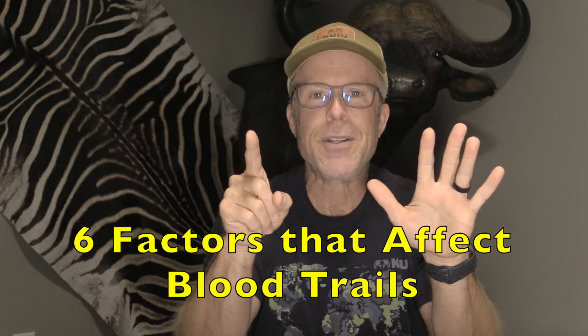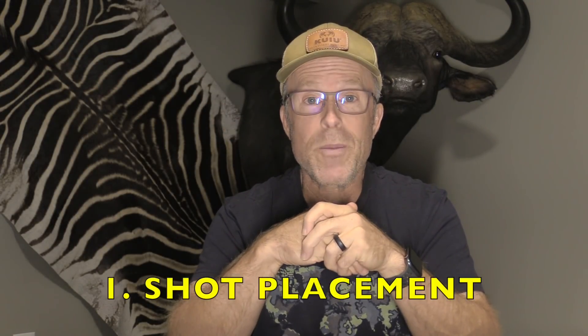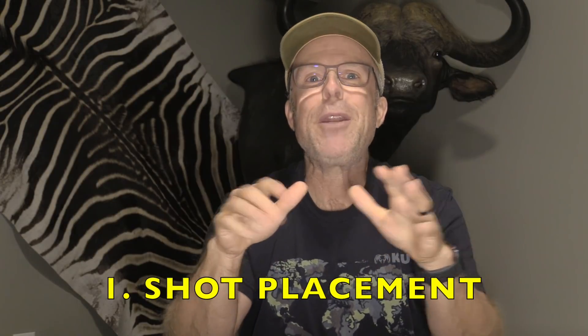What are the factors that affect bloodletting more than any others? Today I want to talk about six factors that affect bloodletting and blood trails — there are many more, but these are the top six. The first has nothing to do with broadhead design at all, but it is by far the most important factor — I don't know if it's 90% or 80% — and that is shot placement. Shot placement reigns supreme.